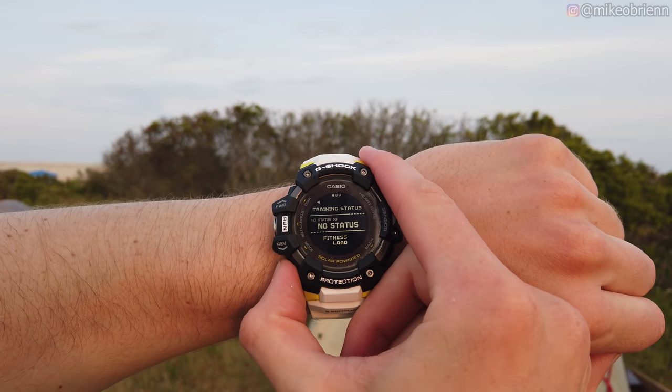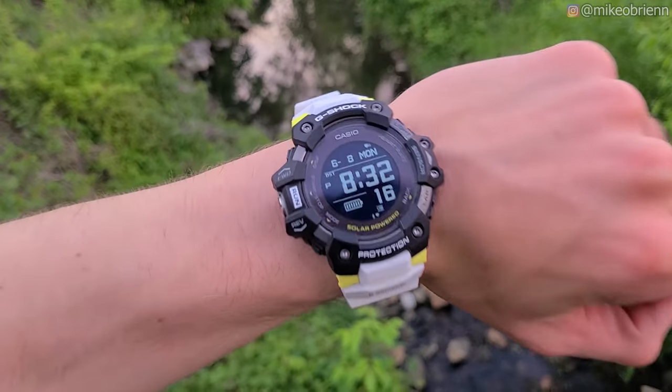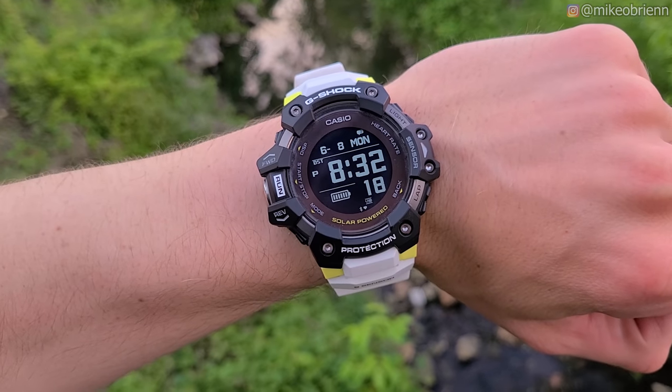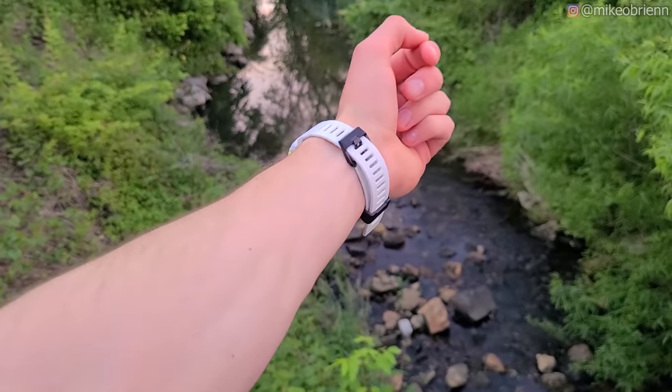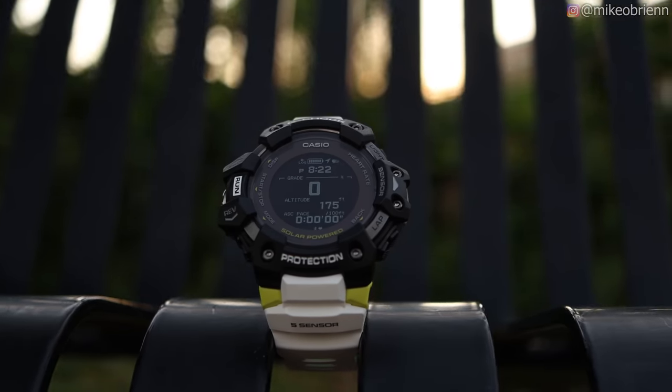Welcome back to the channel. In this video, we're talking about a really impressive watch that has a battery life longer than any battery I've seen on a watch with GPS, heart rate, Bluetooth, and everything that you really want from a fitness watch. And by long battery life, I mean on the order of a year, or possibly even indefinitely, thanks to the solar charging on this watch.